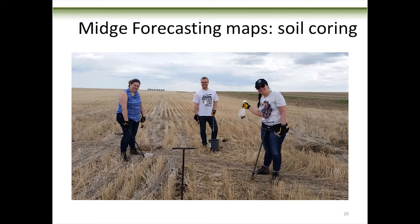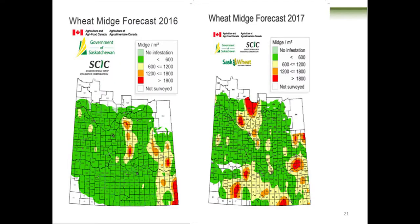The wheat midge forecast map is based on soil coring. We've got these soil corers that we drive into the ground and then hit with a hammer to get the soil core out — I'm sure there's got to be a better way. Here are three of my students doing soil cores in the field. In 2017 the ground was so dry we just got bags of dust. Here's 2016 — a little bit wetter — and we've got these pockets of wheat midge.